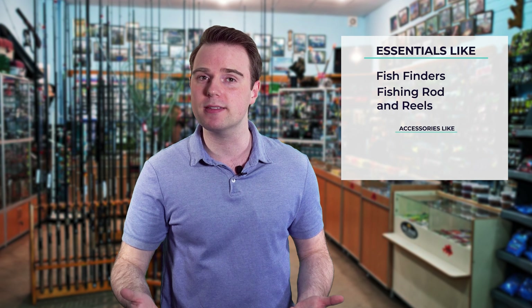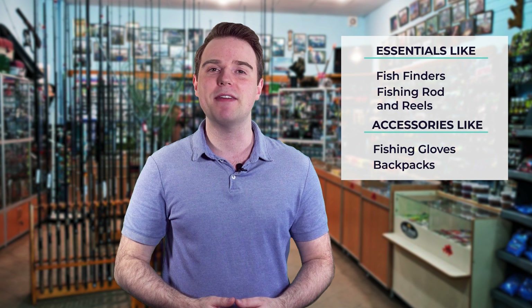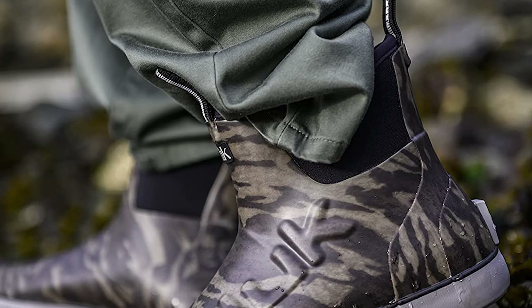Hi there, you're watching Fish Findly, where we aim to bring you up to date on the latest and best in the world of fishing — from essentials like fish finders, fishing rods and reels, to accessories like fishing gloves or backpacks. We have something for everyone. We test them in real life so you know what they're like even before buying them.